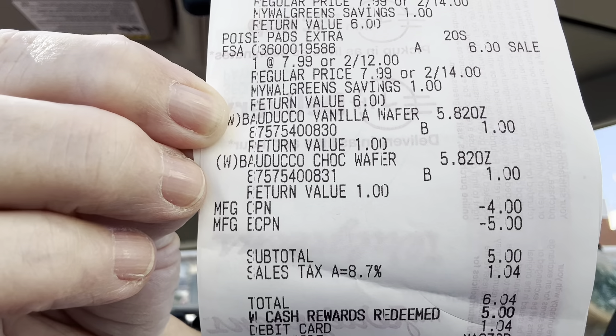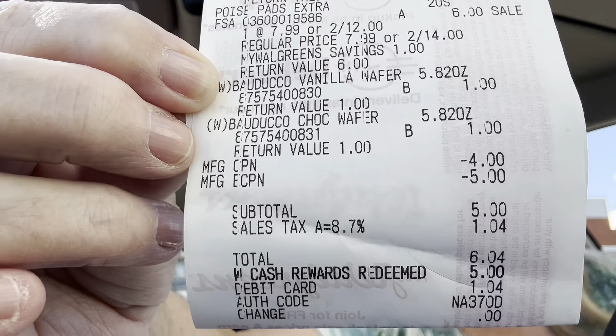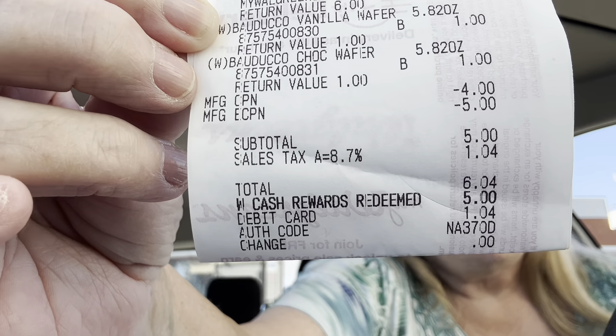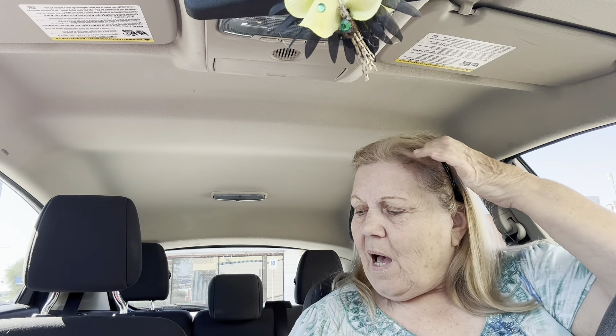I had a $5 coupon on two Poise. Like I told you, that brought my subtotal to $5. I used $5 in Walgreens cash and I paid a dollar four. I got back $5 from Swagbucks and $7.50 from Ibotta. I'm a happy camper, but I'm not done.